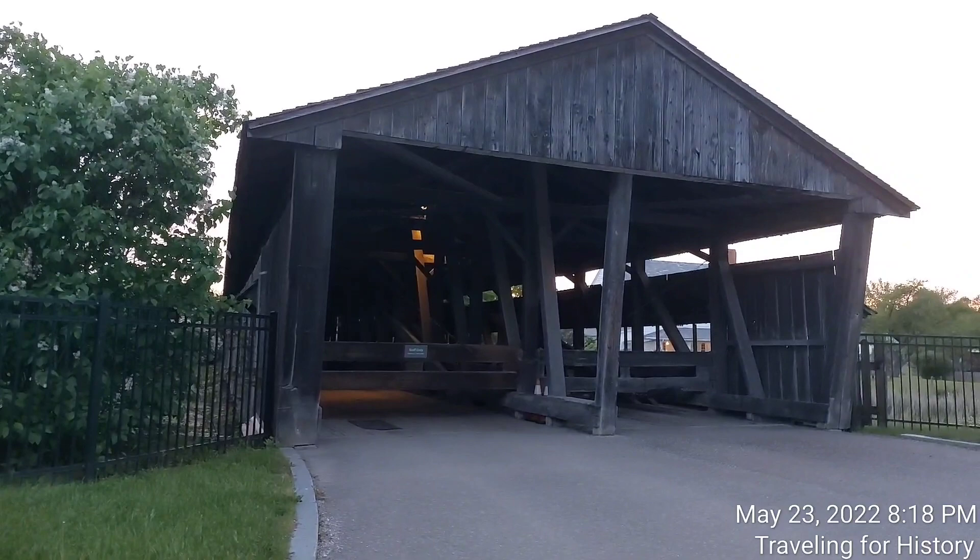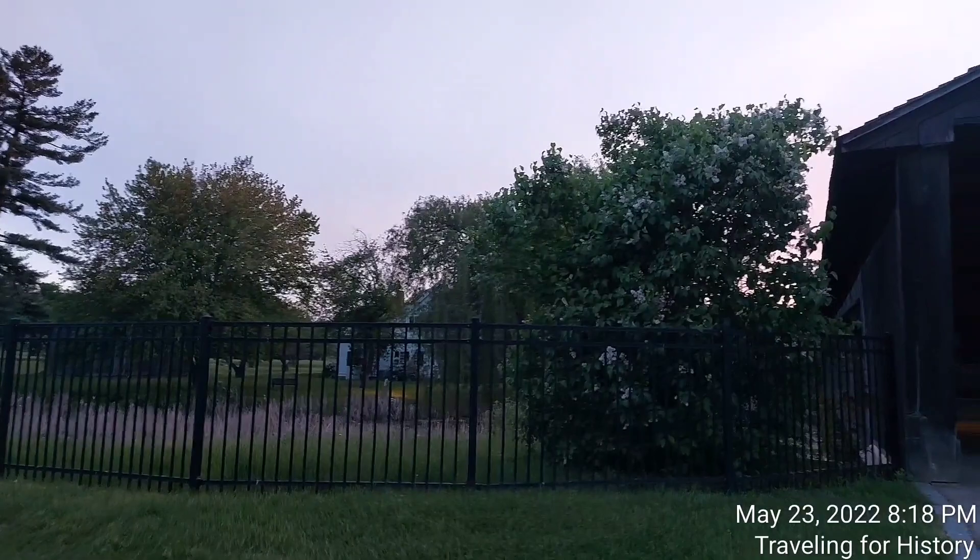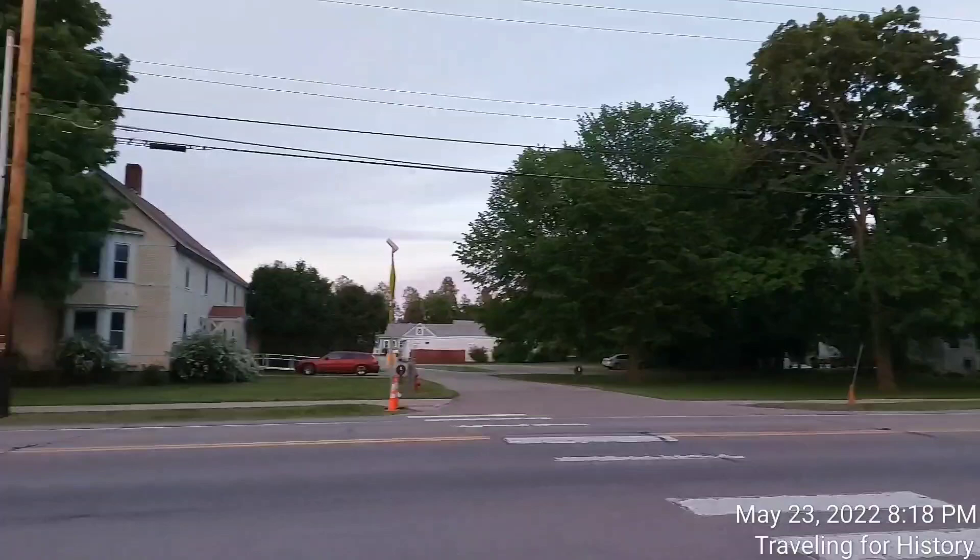Good evening everyone, this is Patricia and I am traveling for history. I am in Shelburne, Vermont today. In fact, I'm in front of the Shelburne Museum, across from their administrative offices — the yellow building right there.